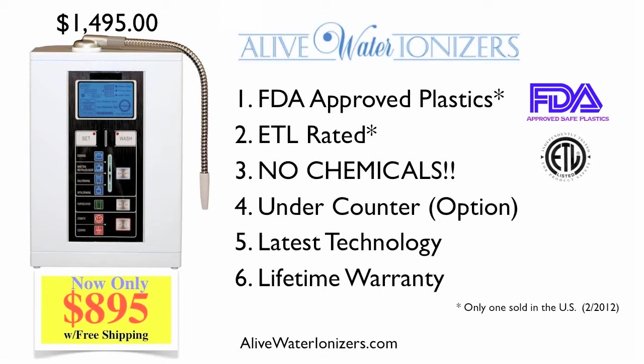First of all, it's the only water ionizer in the world using FDA-approved safe plastics. Did you know that most plastics release chemicals that mimic hormones like estrogen? You can read more about this and what the World Health Organization has to say via the link below.